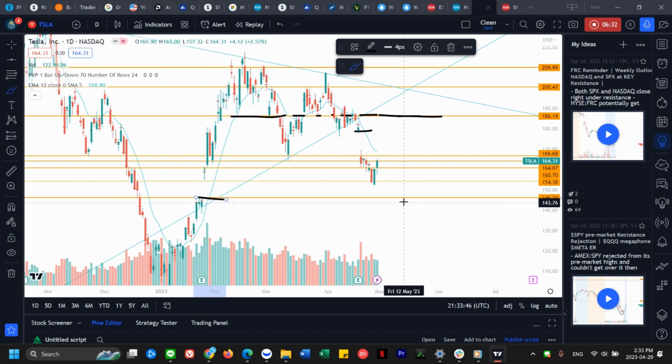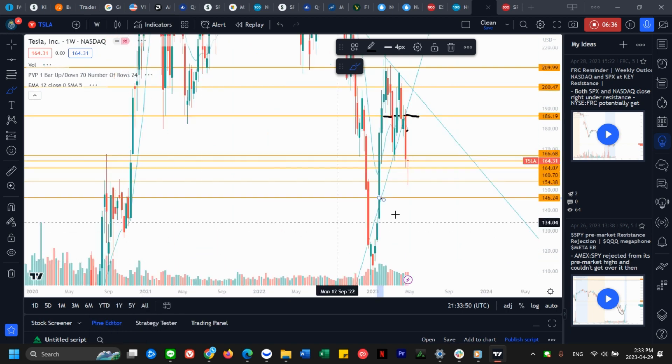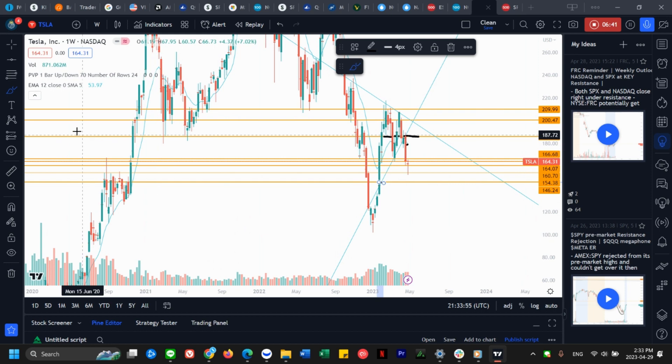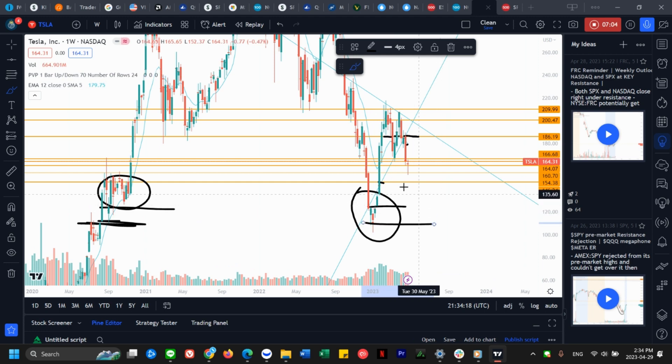If we fill the bearish gap, there is not a lot of support underneath us. Beneath us there is pretty much nothing — you can see there's no real support here. The only cluster of support would be this one area, and it would be testing close to that area.